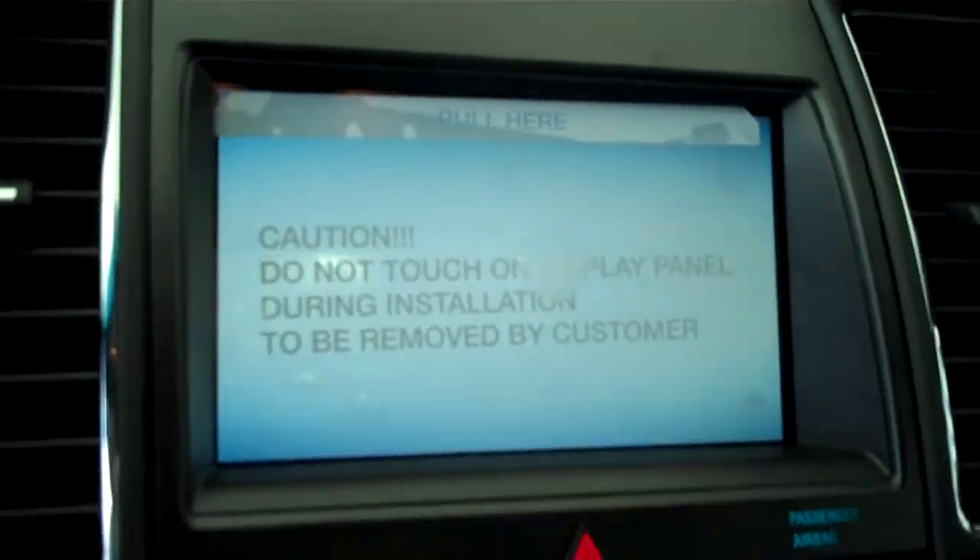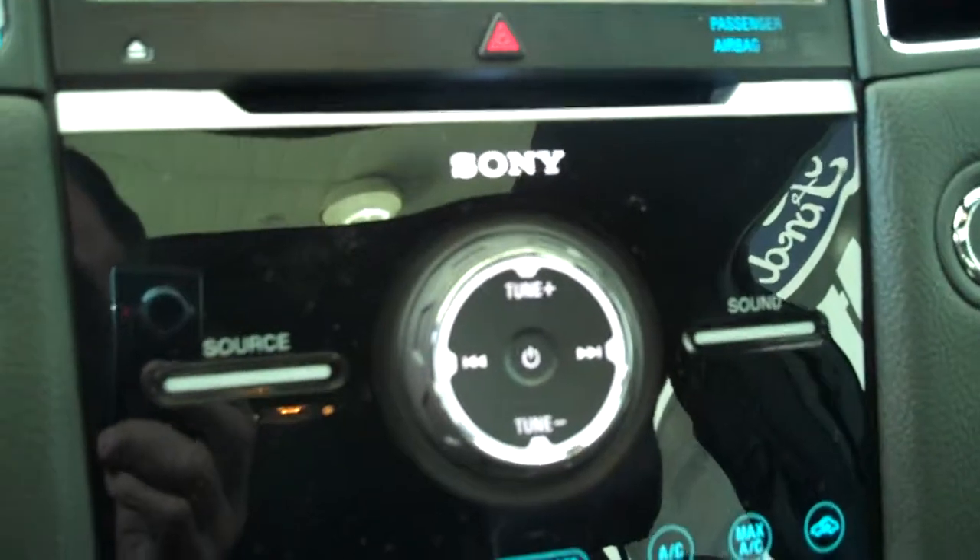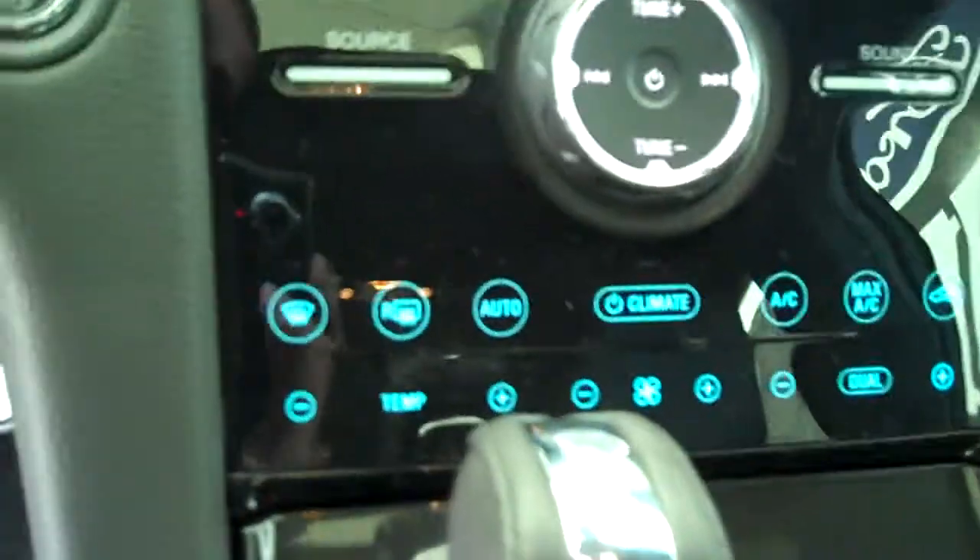It has automatic transmission shifters on the console, has a navigation system, has backup camera, has AM FM stereo radio with CD, has Sirius radio, has automatic temperature control, and has heated seats.